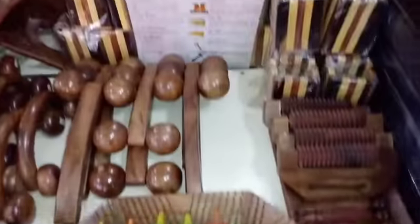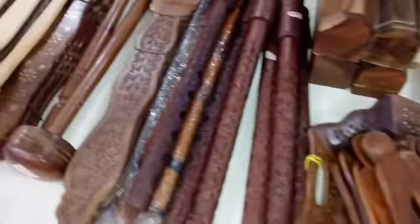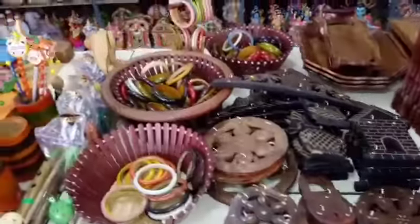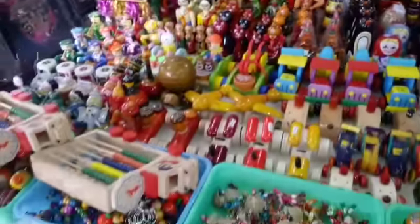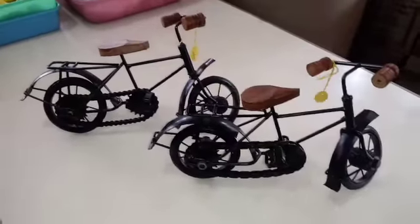We have body massagers, acupuncture balls, and photo frames. For kids, they are made with vegetable colors — eco-friendly and kids-friendly. Show pieces and flowers are very cute. The price is reasonable, with many small pieces available.